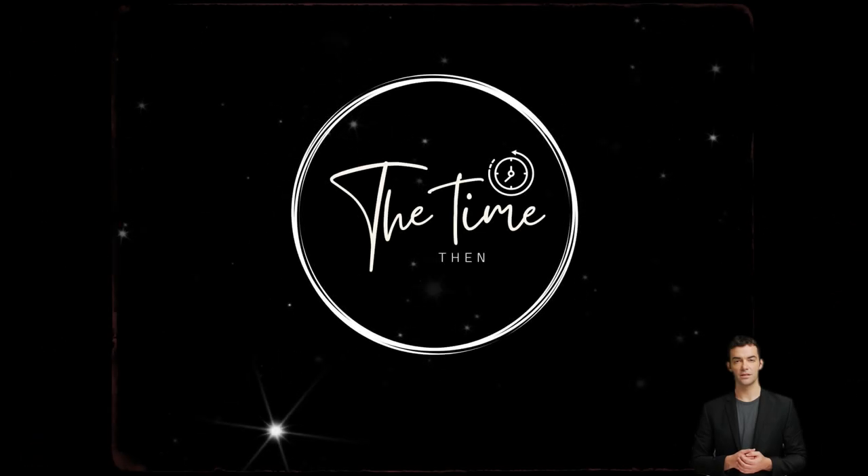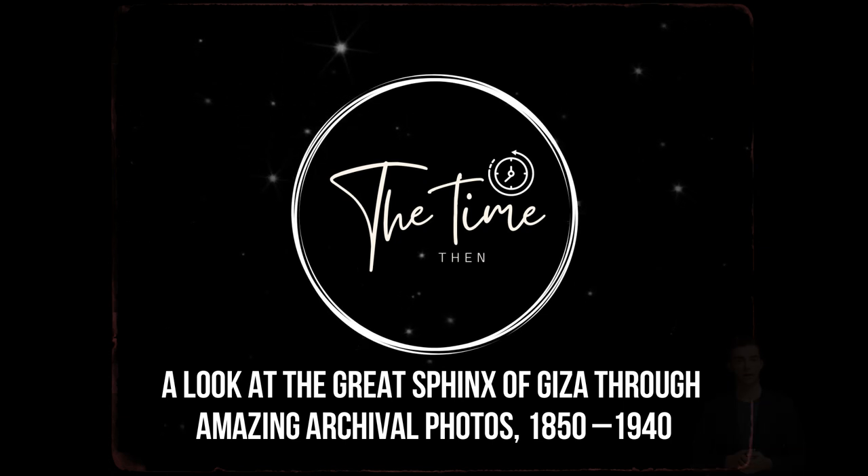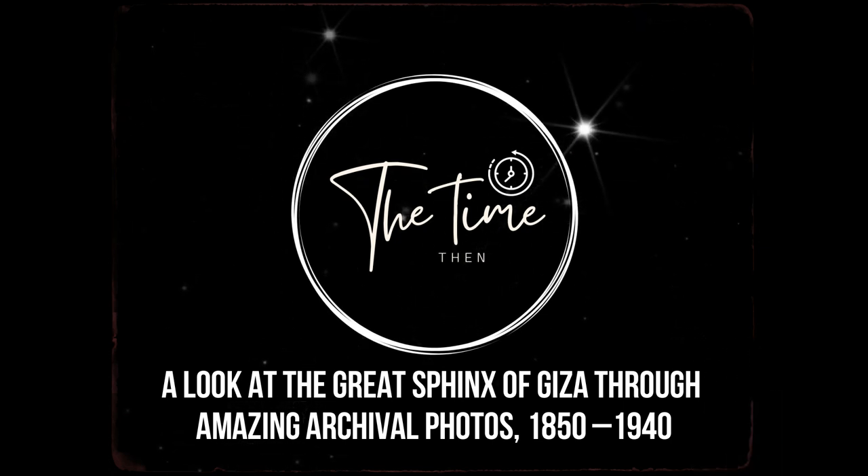Hi and welcome back to the TimeThen channel. In this photo collection, we'll be showing you a look at the Great Sphinx of Giza through amazing archival photos, 1850-1940. The Great Sphinx is one of the largest statues in the world, measuring 240 feet long by 62 feet wide and rising to a height of 66 feet. Even the ancient Egyptians themselves were perplexed by the Great Sphinx at Giza's remote age and function. This video includes a collection of old photos taken throughout the course of the last 170 years of the Sphinx.